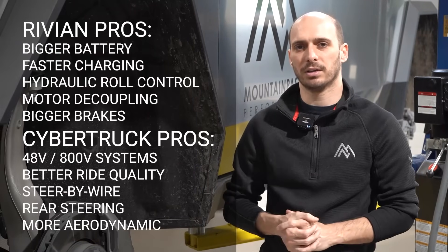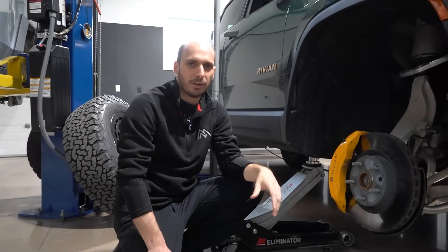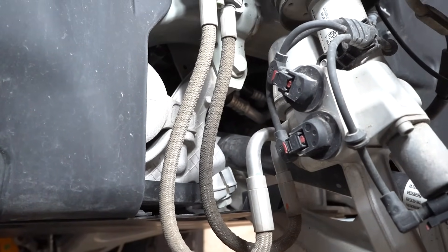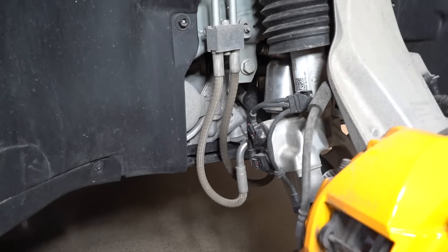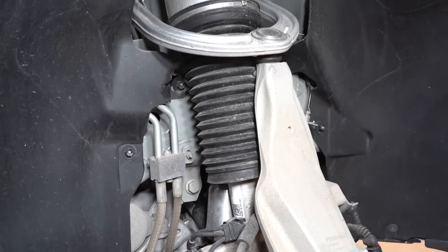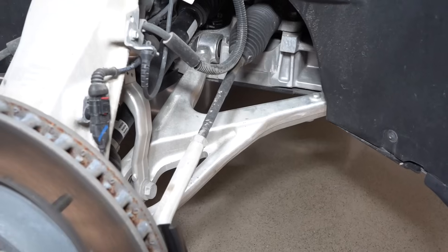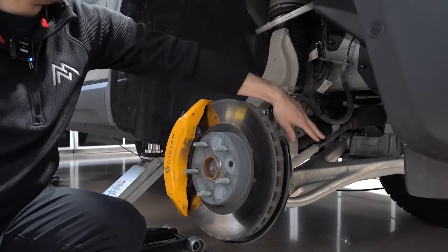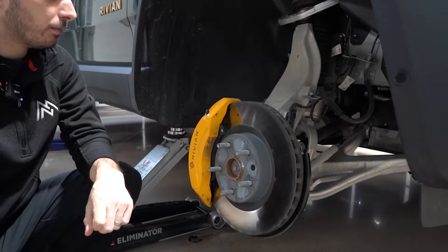Let's dive in closely at the front ends of these two vehicles and show you all of those suspension and brake differences in detail. Looking at the Rivian front corner with the wheel off, you immediately notice this wild-looking air spring and damper. There are hydraulic lines, electronic connectors for valves, and the air fittings. So this damper is really quite complicated, and it's a bit disappointing that the on-road ride quality isn't quite as smooth as we feel it should be able to be with this setup.